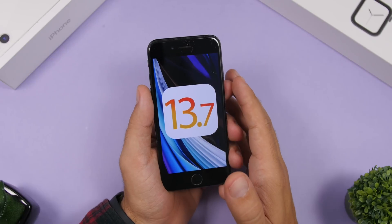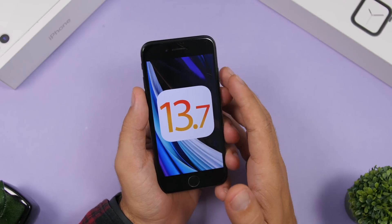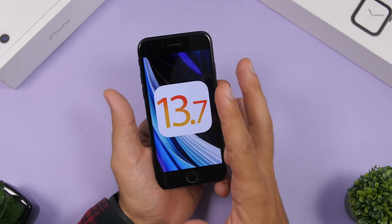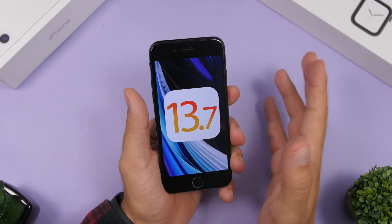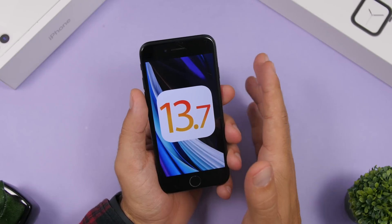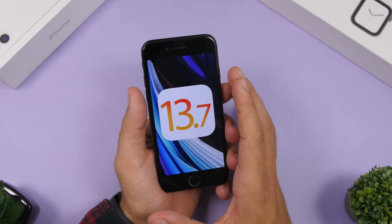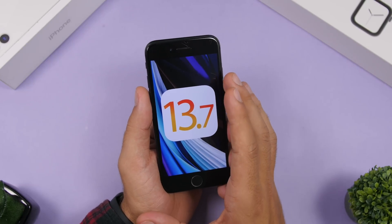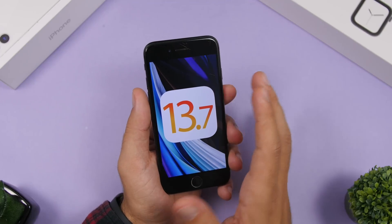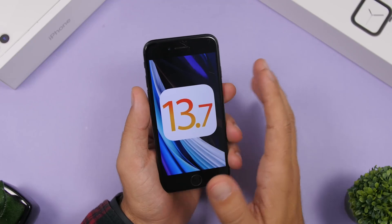iOS 13.7 is probably the last major update to iOS 13. I don't expect to see something like iOS 13.8, though we may see minor updates like 13.7.1 if any bugs need to be fixed. Since iOS 14 supports all the same devices as iOS 13, I don't believe we'll see many more updates to iOS 13. iOS 14 is expected in September — Apple will need to release it before watchOS 7 and the Apple Watch Series 6.